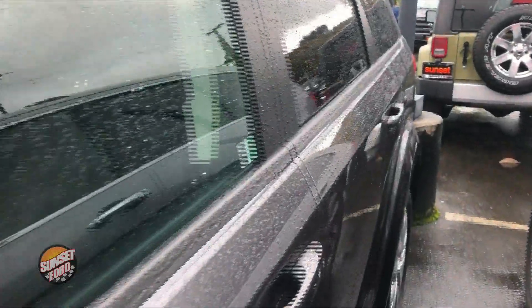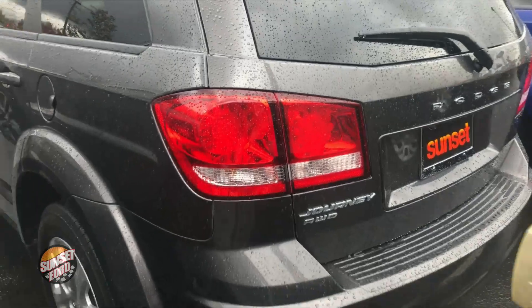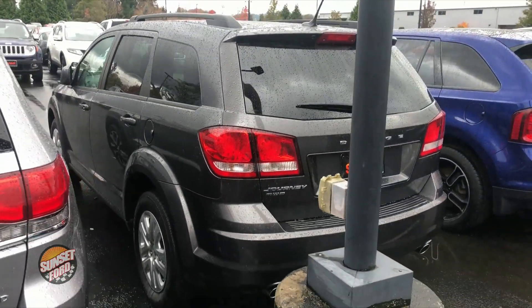Driver's side first of course. Notice there's no dents, no scrapes, no dings, no scratches. Love the color of this Journey.